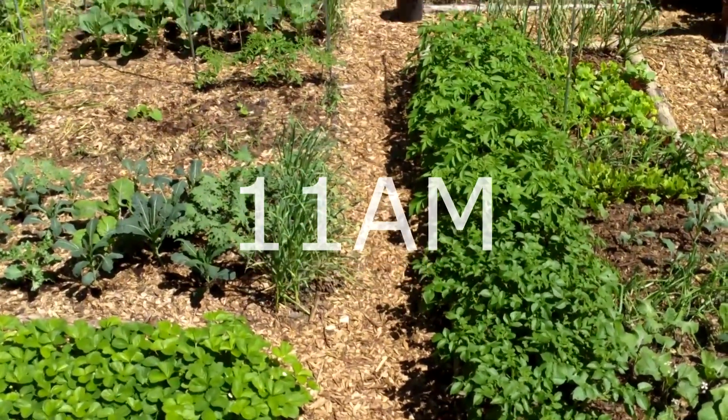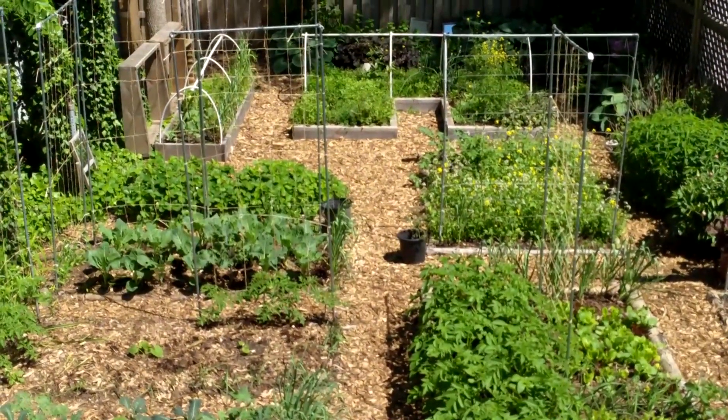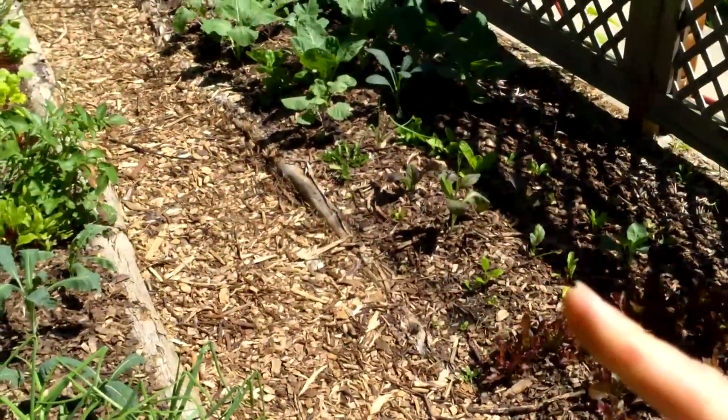Things are looking even better at 11 a.m. Even the back of the yard is now getting some sun. The only area that's still shaded is a small strip along the neighbor's fence.